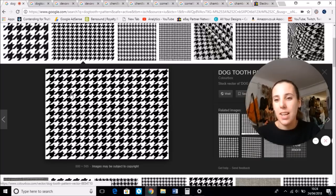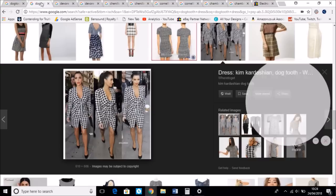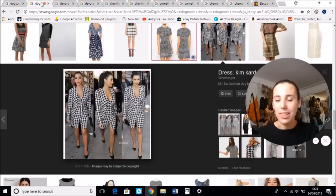I use Dogtooth because it's shorter than Houndstooth and we want to be very efficient with our titles — we want to get as many relevant keywords in there as possible, and sometimes Houndstooth is just a couple of characters too long. So I go for Dogtooth. As you can see here we've got Kim Kardashian wearing this rather fetching tailored dress.